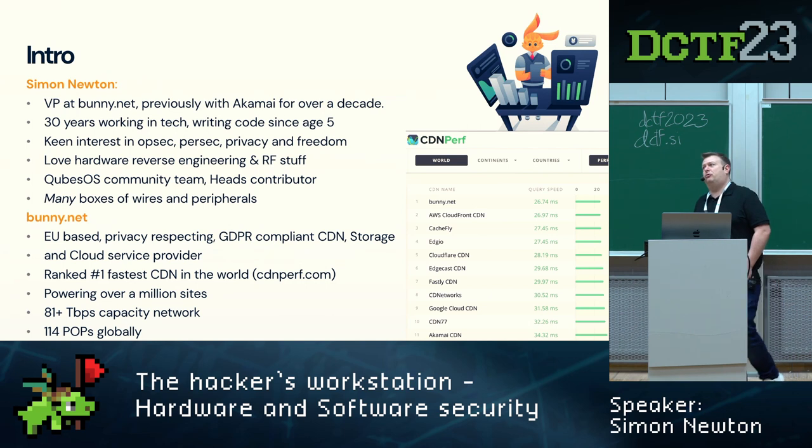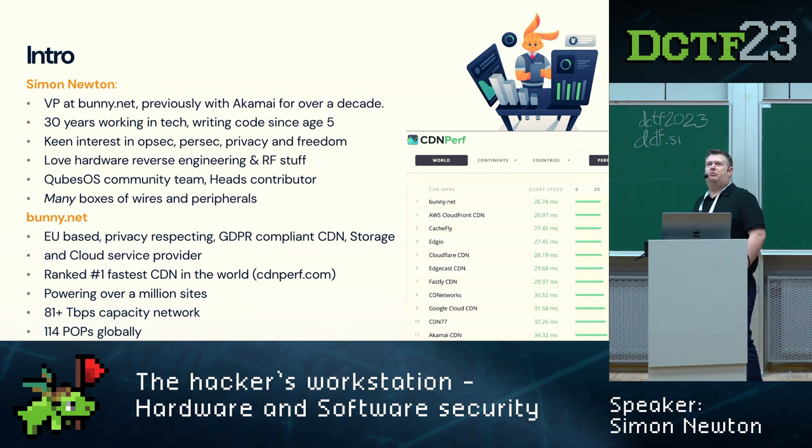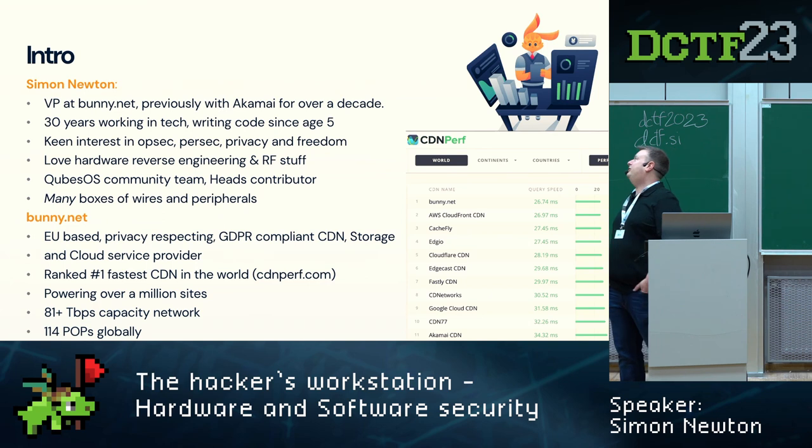I'm a VP at bunny. I've been here for about a year; before that I was with Akamai for 10 years. I've been working for about 30 years in the industry, which makes me probably the oldest person in the building. I love reverse engineering, RF, taking things apart and putting them back together. I've been part of the Qubes OS team and contributing to heads for quite some time. I have many boxes of wires — please make sure you do too, they're very important.